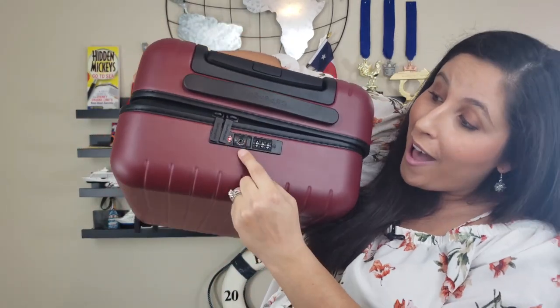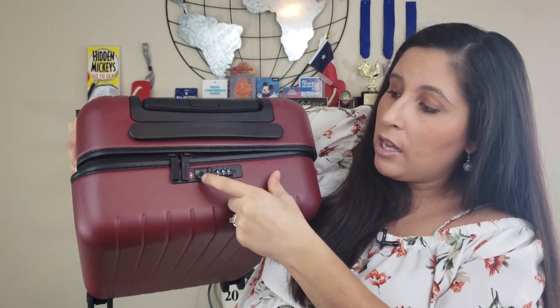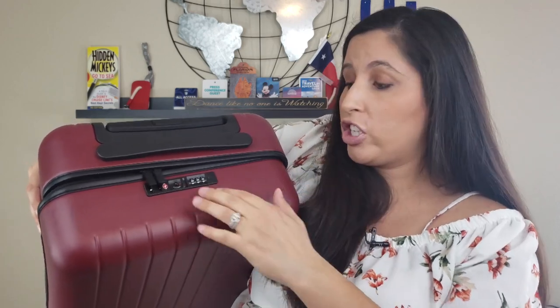I've never actually owned a suitcase with a built-in TSA lock, so this was a little confusing at first. The code defaults to all zeros — either three or four zeros depending on the lock — and you just push this little button and the zippers pop out of the lock so you can open it. It does come with a little manual so you can reset the lock to whatever code you want.